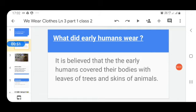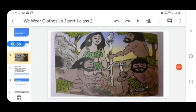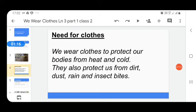You can see from this picture — they are people wearing clothes made of leaves and animal skin. They are early humans. Now, can you tell me why do we need clothes?